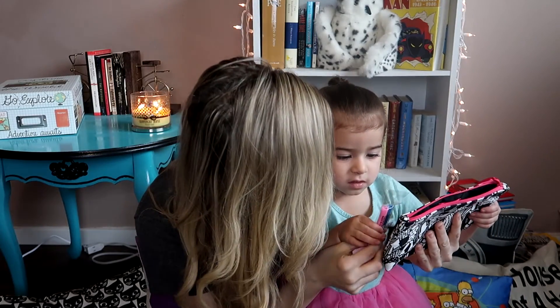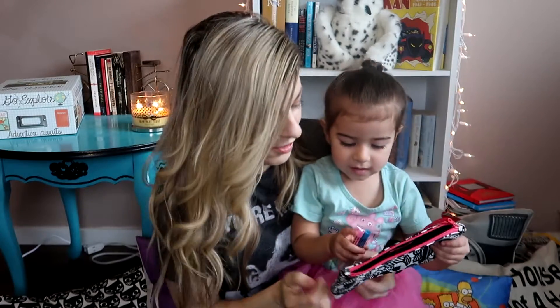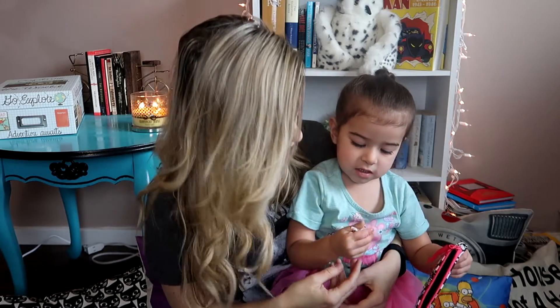So Aubrey, do you want this bag? Do you want to color all over it? Yeah! You want to go show mommy that? I don't know how to get some bag. Alright guys, well I hope you enjoyed my little Ipsy bag video.